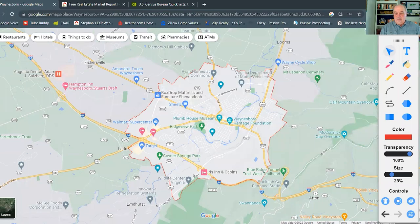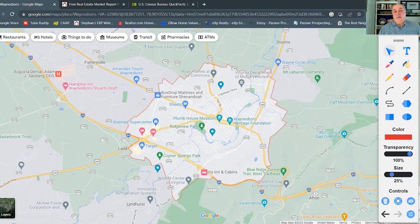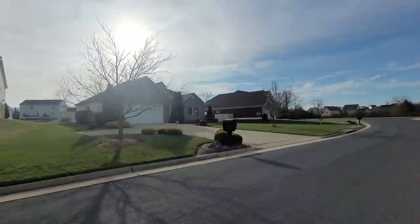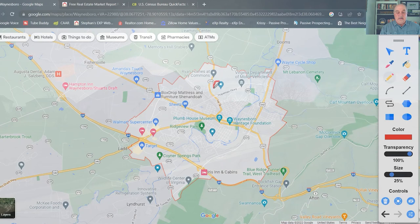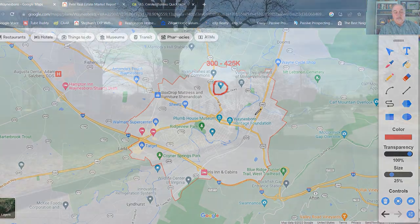In our previous video, we looked at three neighborhoods in the area. The first was the Claybrook and Evershire neighborhoods, which sit in the northern part of town. Home prices in those areas ranged from about $300,000 to $425,000.